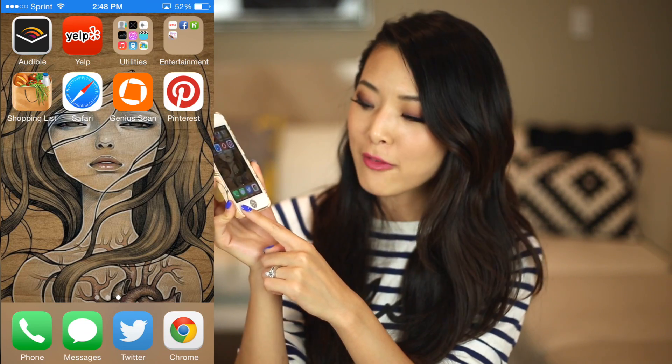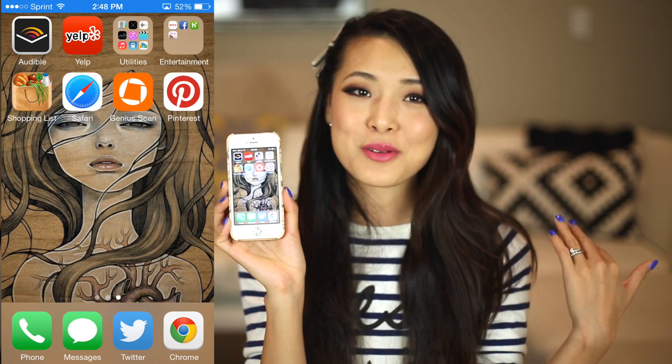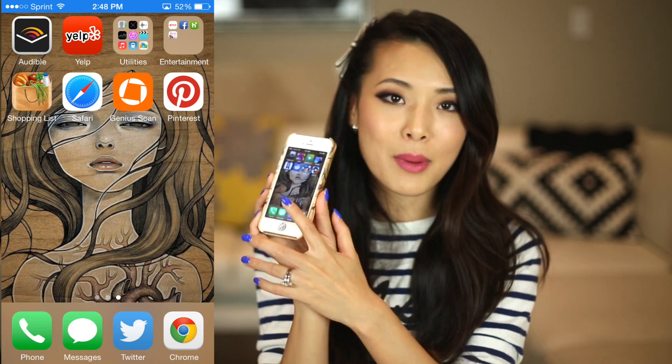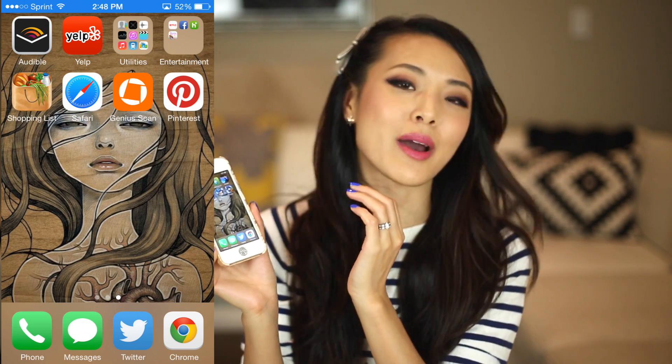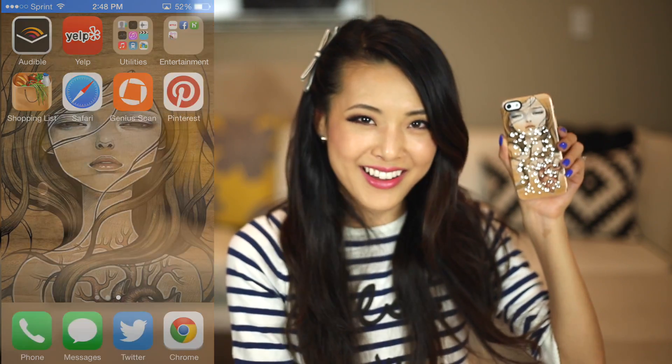I forgot to mention my little bottom bar — it's basically just my Phone, Messages, the Twitter app, and Google Chrome. Those things I use every single day on a regular basis, pretty basic stuff. Oh, and I wanted to mention — my background is by my favorite illustrator Audrey Kawasaki. This has been my background for a long time, and my husband also surprised me with a phone case with the same image. I have a little Swarovski sticker on the back that I got at an event — she kind of looks like Britney Spears from the Toxic music video.